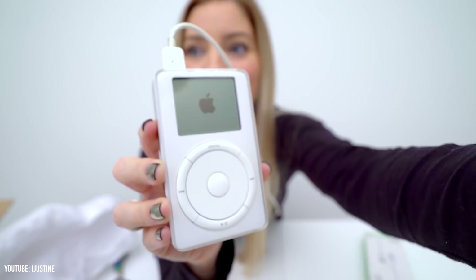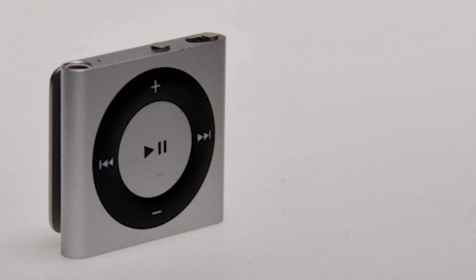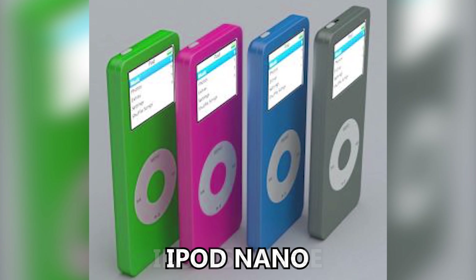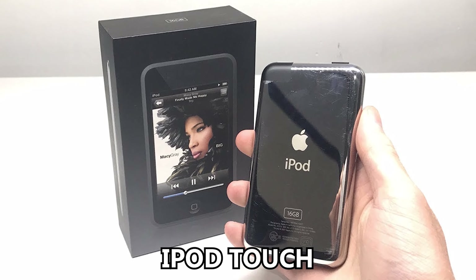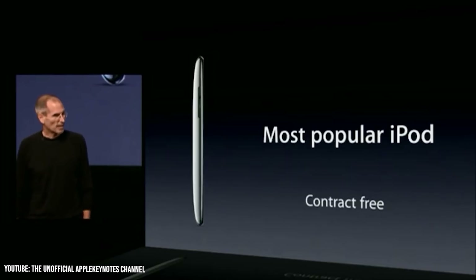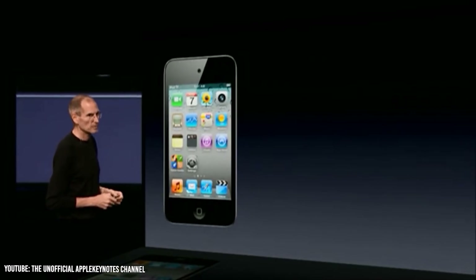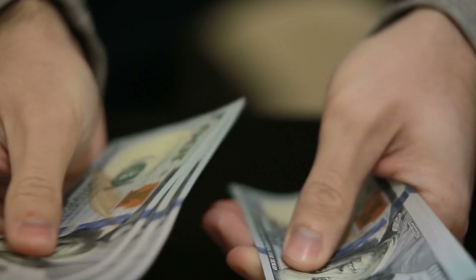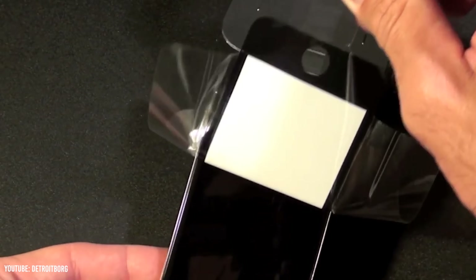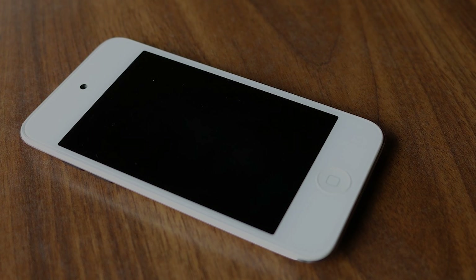The original iPod was one of Apple's most successful products of all time, and Apple was able to build off this monumental success with the iPod Shuffle, iPod Nano, and of course, the iPod Touch. In the early 2010s, iPod Touches were extremely popular as they were essentially iPhones that couldn't make phone calls or use cellular data, but they were less than a third of the price. Despite this, over the past several years, iPod Touches have basically disappeared off the face of the planet. So, what happened to the iPod Touch?